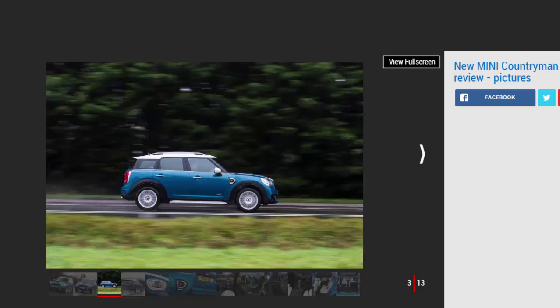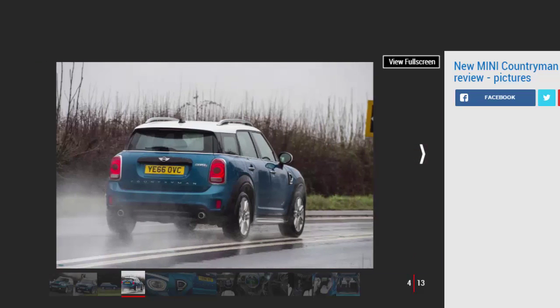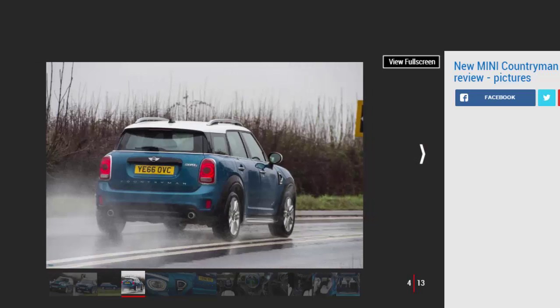Those of a certain age may remember the first time Mini used the Countryman name, way before BMW had any involvement in the brand. The original Austin Mini Countryman was actually a small estate — that estate body style now gets the Clubman moniker instead. The reborn Mini brand brought Countryman back in 2010 for its compact crossover. Back then, the crossover SUV was still a fresh idea and Mini only had to compete with the Nissan Juke and Skoda Yeti.